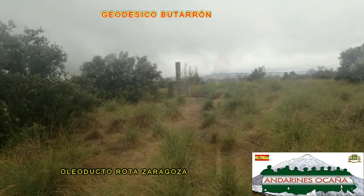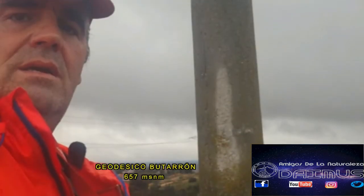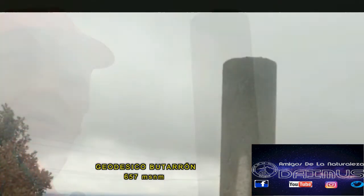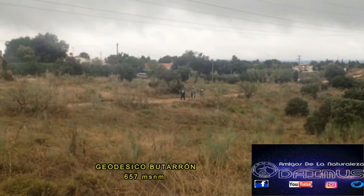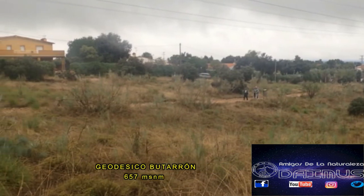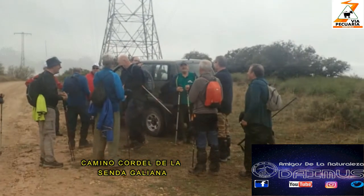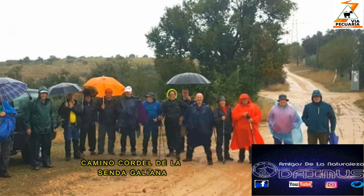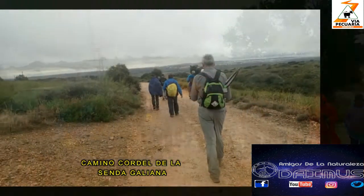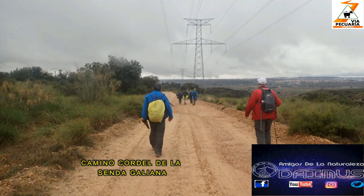Antes de llegar a la urbanización, me desvío unos metros a la derecha para visitar el punto geodésico del Butarrón, que se encuentra a 657 metros sobre el nivel del mar. Unos cientos de metros más adelante, en el camino Cordel Senda Gallana, llegamos al punto donde algunos compañeros dejaron sus coches. Otro grupo seguimos por este camino Cordel Senda Gallana unos 3 kilómetros más, dejando a la izquierda el Cordel del Grignon.